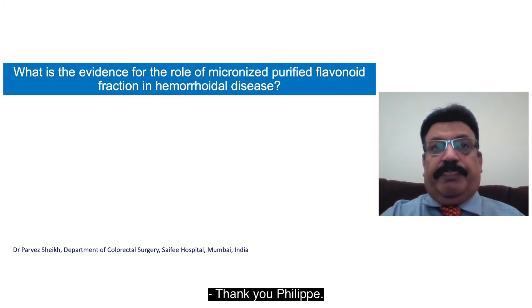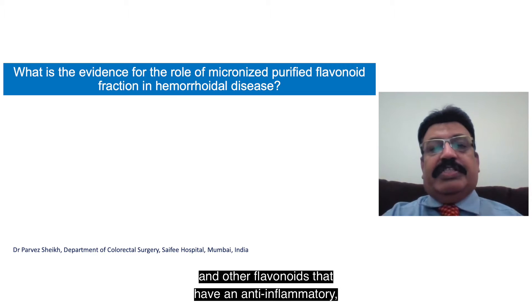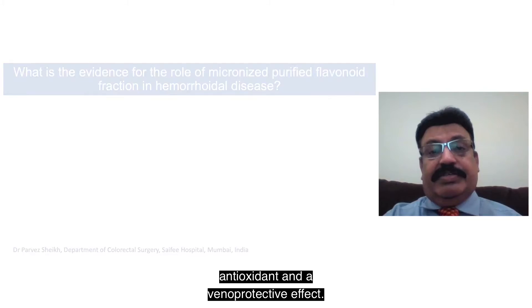Thank you, Philippe. MPFF basically consists of micronized diosmin and other flavonoids that have an anti-inflammatory, antioxidant, and venoprotective effect.